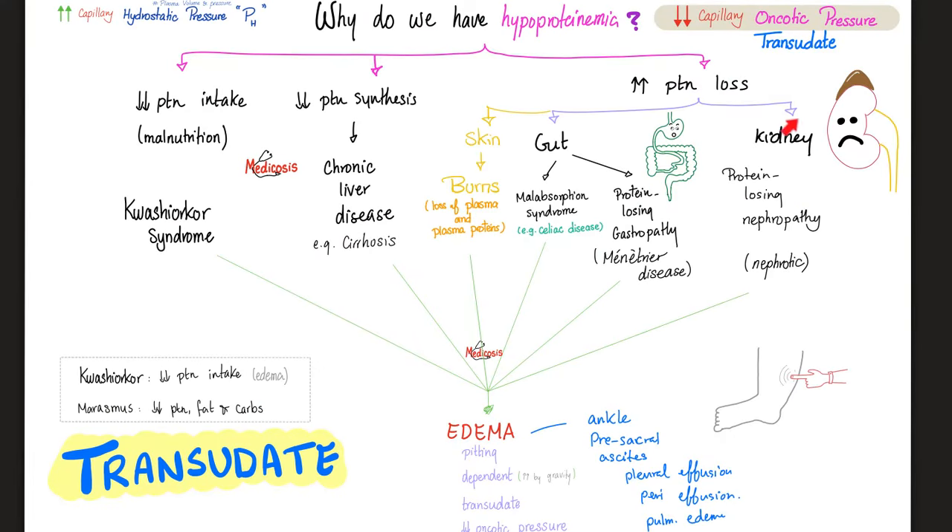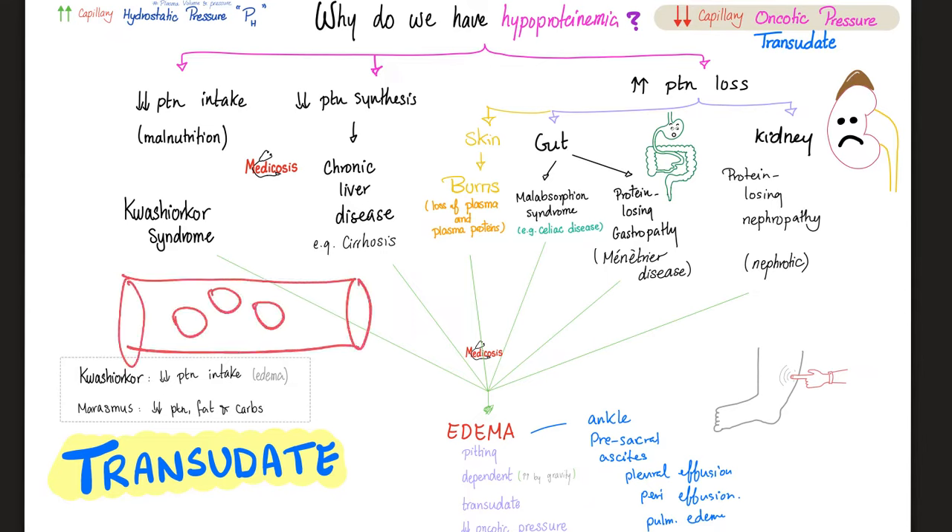Why is having too much protein in your urine a bad thing? Because if you have no proteins, you cannot keep fluid inside the vessel. Your vessel contains plasma proteins which are osmotically active — they keep the water around them inside the vessel. This vessel is the one that perfuses your heart, your brain, and other organs. But if you have kidney disease and you're losing proteins, no one keeps the fluid inside the vessel, so the fluid leaks outside.